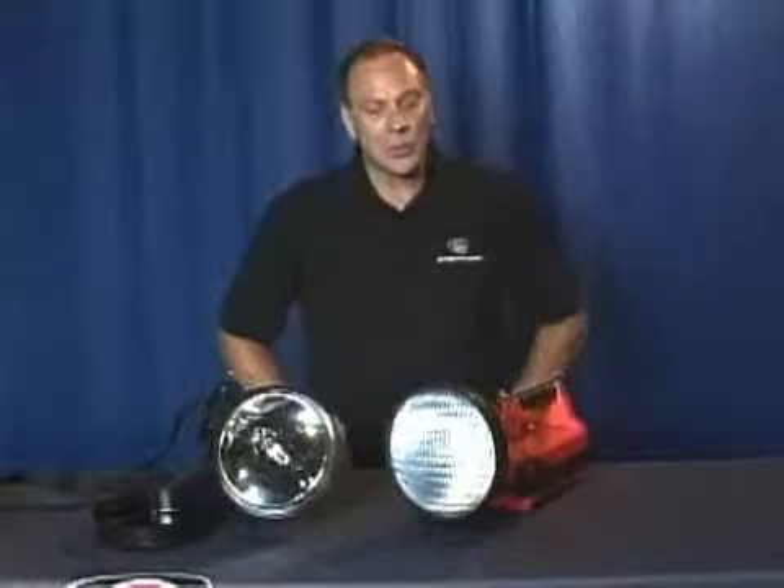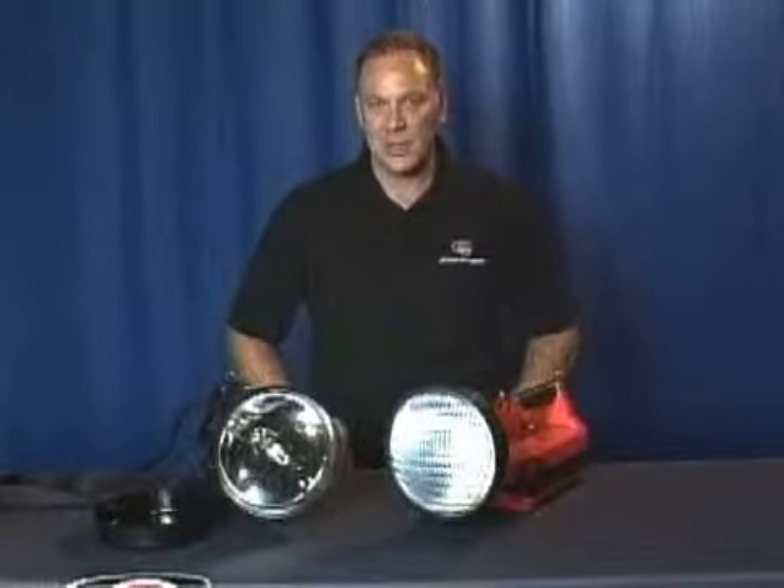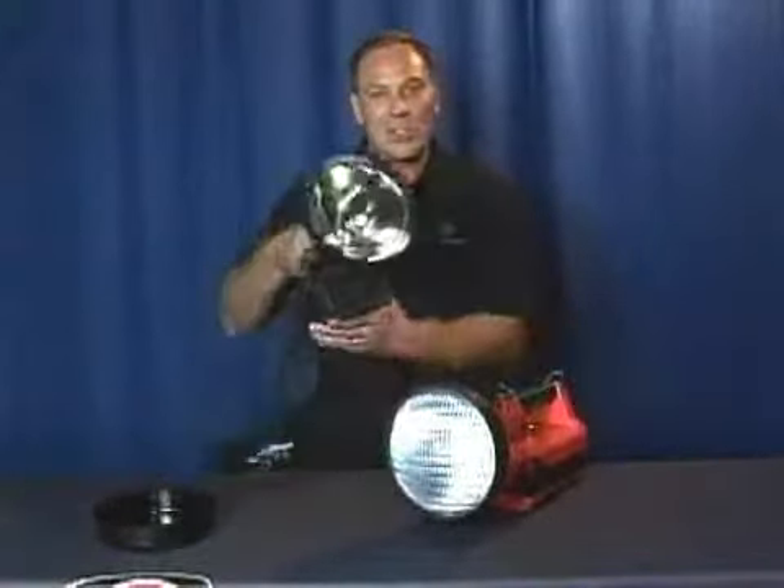When you're searching in remote areas where your truck can't go, those so-called portable generators become a really heavy load. They weigh you down and they slow you down, but now there's a truly portable searchlight.